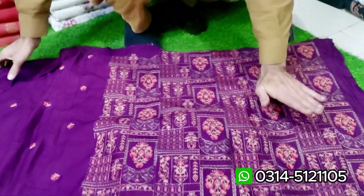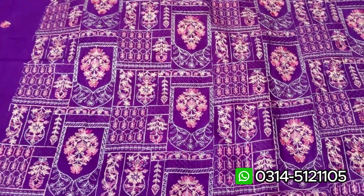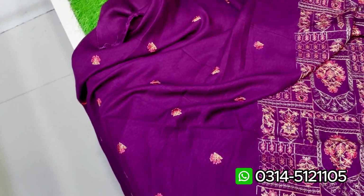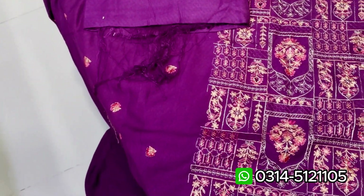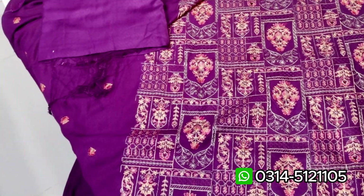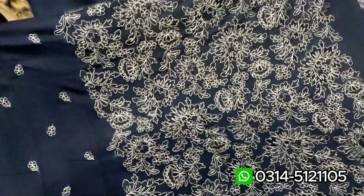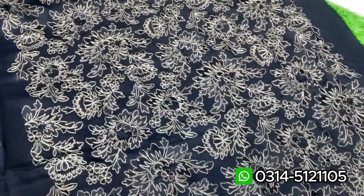It's a suit — it's the front. It's a suit. And it's a bag, and the shalwar. You want to show a design — let's open the shawl. This is our two-piece.